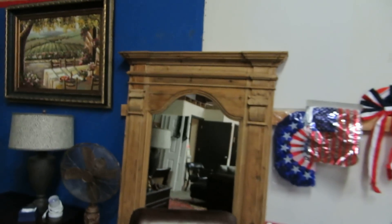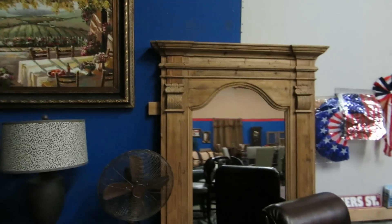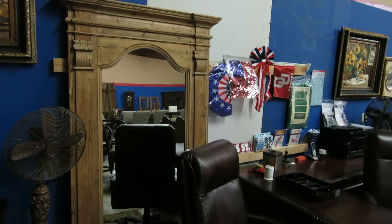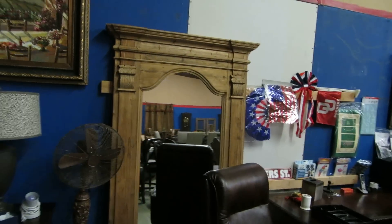We have this nice little barnwood mirror — they call it a leaner mirror, which is meant to be leaned against the wall. It's about six and a half to seven feet tall. It's probably Restoration Hardware but I haven't confirmed that. Really nice, really good looking piece.